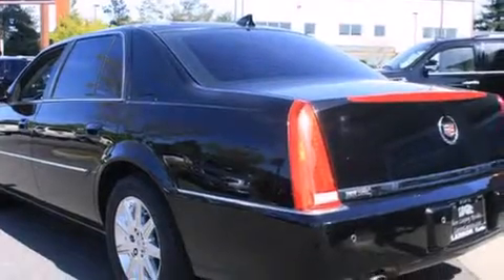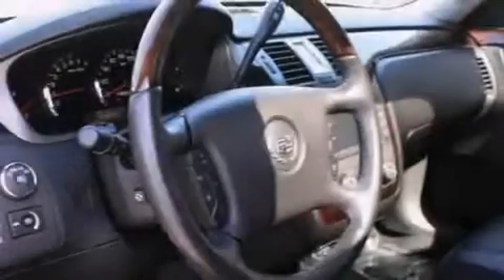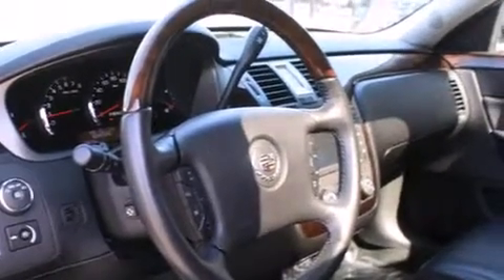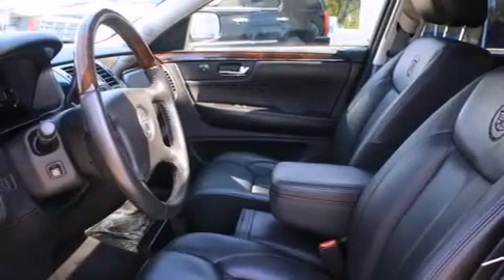Its top features include a navigation system, a remote start feature, a heated steering wheel, a sunroof, a cooled passenger seat, high-intensity headlights, and a premium audio system.